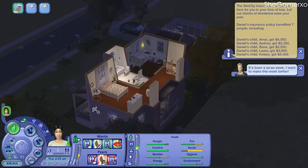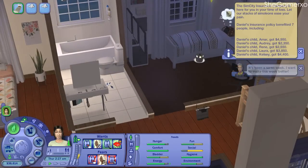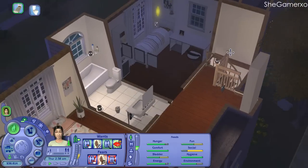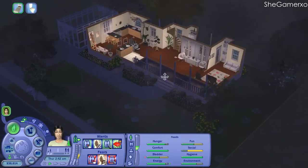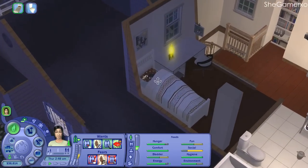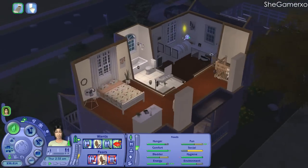Damn it. At least Ammar got to say goodbye, so that's something. Anyway, oh my god — he's home alone now. How is he gonna pay bills? Well, he's got a lot of money, so 38k is way more than enough to survive on. And at least he wasn't a child when Daniel died, so he won't be taken away.